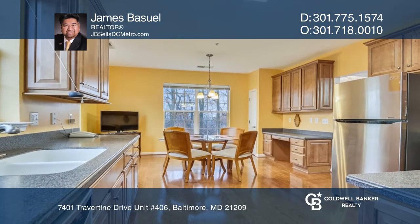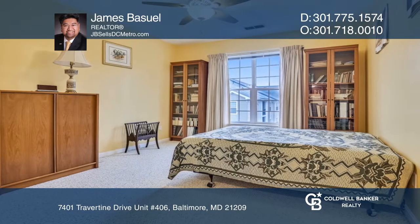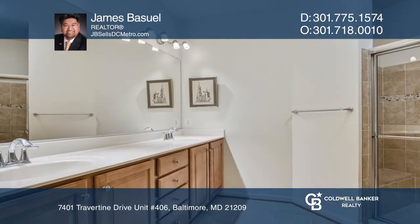Enjoy cooking in the oversized eating kitchen with stainless appliances. Relax in the primary bedroom with a ceiling fan and oversized windows.